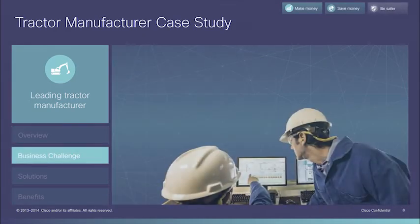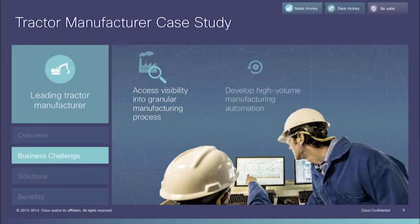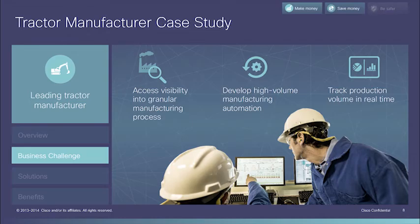That was the challenge for this tractor manufacturer. To be truly effective, the manufacturing team needed granular insight across the entire manufacturing line. Additional data needed to be augmented for manufacturing automation that would allow critical elements of the process to be executed faster and with fewer opportunities for problems. Finally, the team needed better insight into the total production rate in order to give downstream processes, from shipping to sales, better information on tractors that were in high demand worldwide.